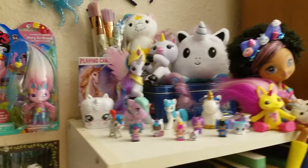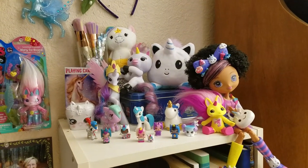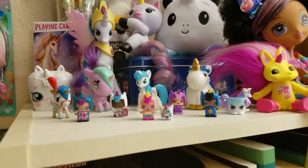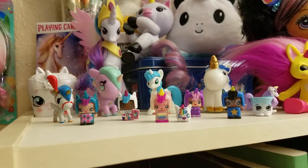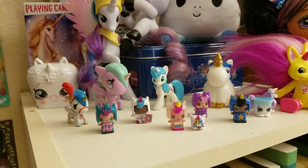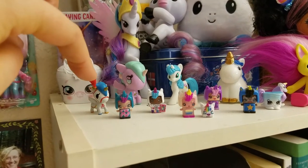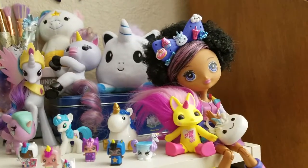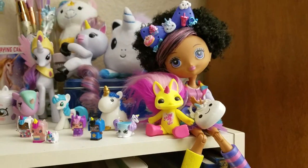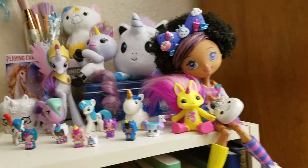Up here on the shelf, this is kind of my random unicorn obsession shelf. I've got my unicorn Mini Mixy Q's, including the rainbow unicorn limited edition. And then just some Tokidoki — a Tokidoki unicorn, another one here — and my Little Pony and a chapstick unicorn Zelf. This is one of the Kuku Harajuku dolls in the unicorn outfit that I thought was really cute.